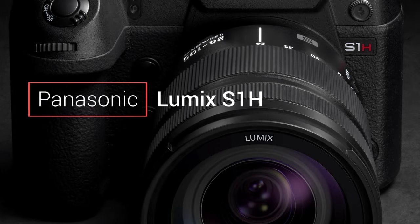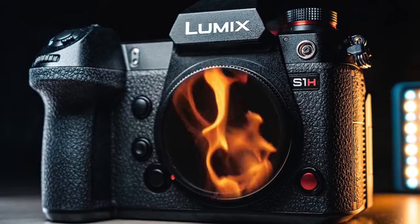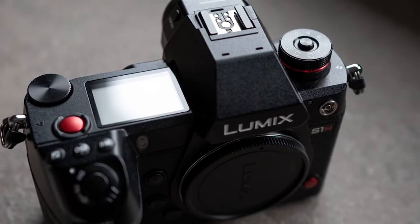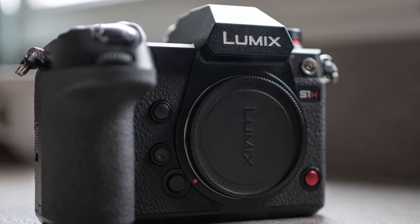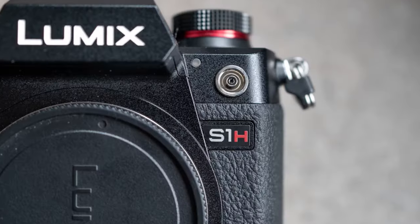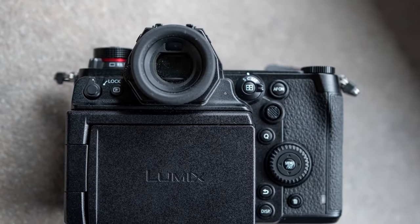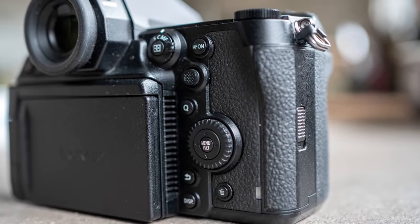Next on our list is the Panasonic Lumix S1-H, a full-frame camera designed for cinematic video production. Boasting a 24.2-megapixel CMOS sensor, the S1-H supports 6K video recording, offering exceptional detail and color reproduction. Its dual-native ISO technology ensures clean footage even in low-light conditions. The camera supports V-Log/V-Gamut for enhanced color grading and features 5-axis Dual I.S. 2 for stable shots. Whether you're shooting documentaries, commercials, or narrative films, the Lumix S1-H is a versatile tool for professional filmmakers.